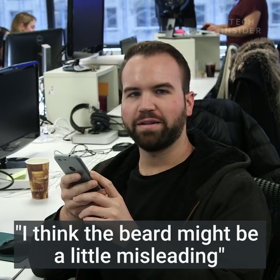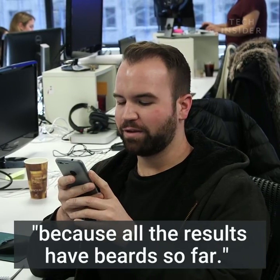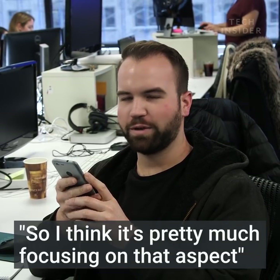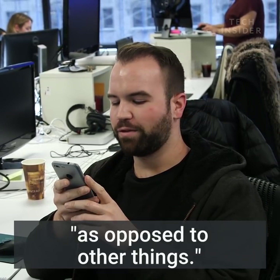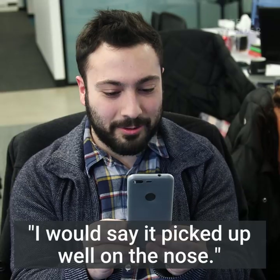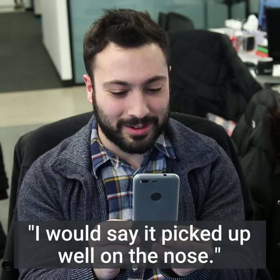I think the beard might be a little misleading because all the results have beards so far. So I think it's pretty much focusing on that aspect as opposed to other things. I would say it picked up well on the nose.